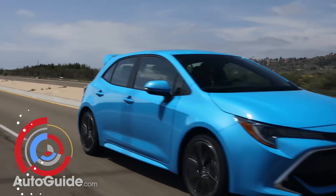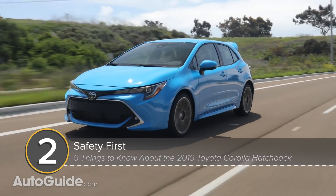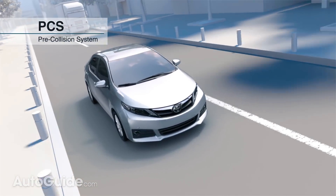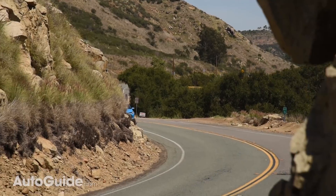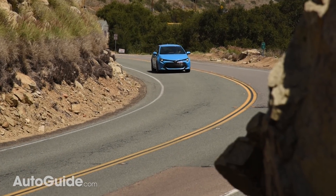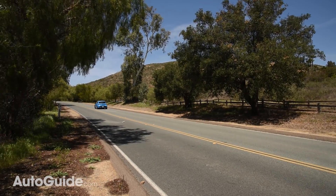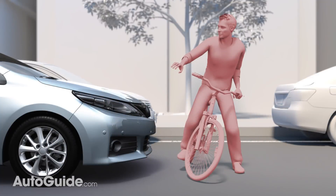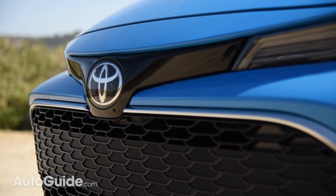Every 2019 Corolla Hatchback comes with TSS 2.0, the company's latest range of advanced driver assistance tech. This includes the usual goodies like adaptive cruise control and automatic high beams. But the car also features a few unexpected amenities like road sign recognition and lane tracing assist, which keeps it centered between road lines. Beyond that, this five-door Corolla features pedestrian detection and can even recognize cyclists — it must have some sort of spandex detector, though I'm not exactly sure how it works.